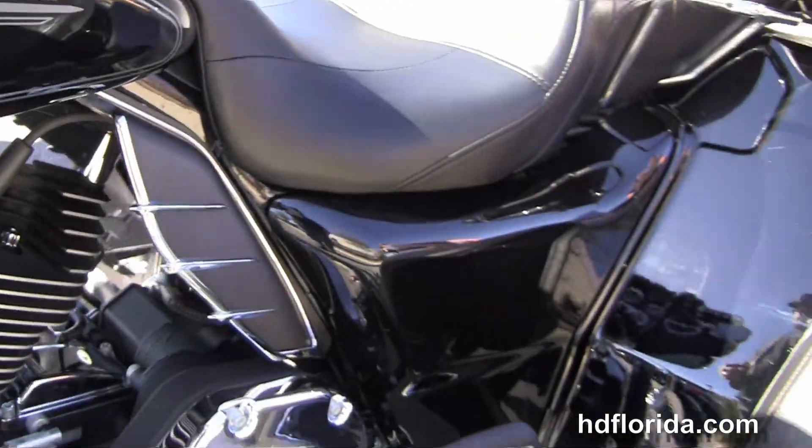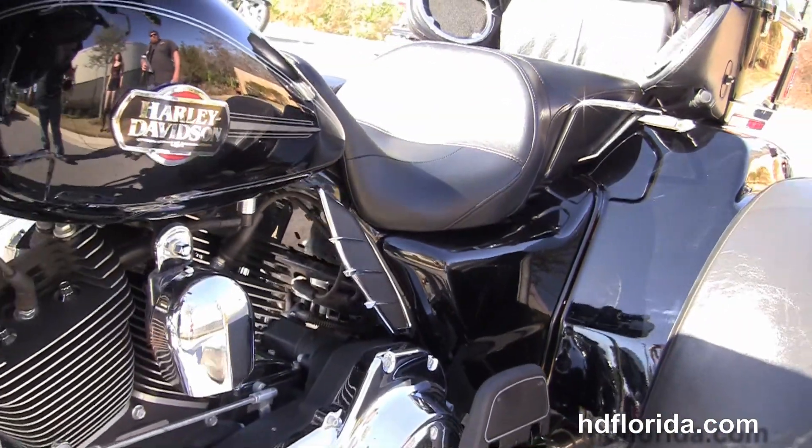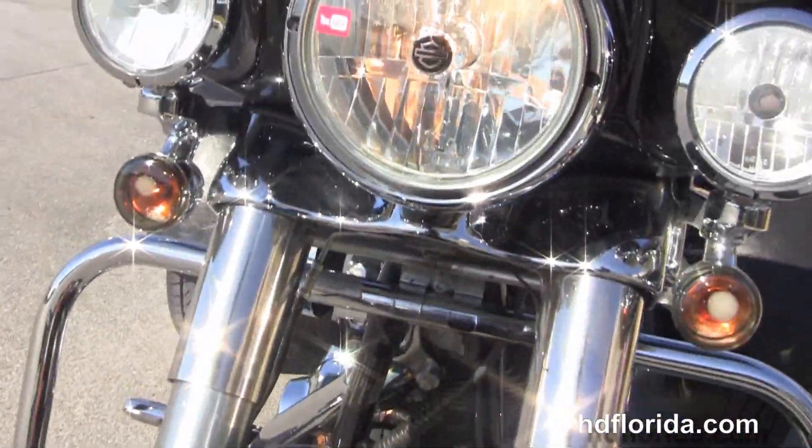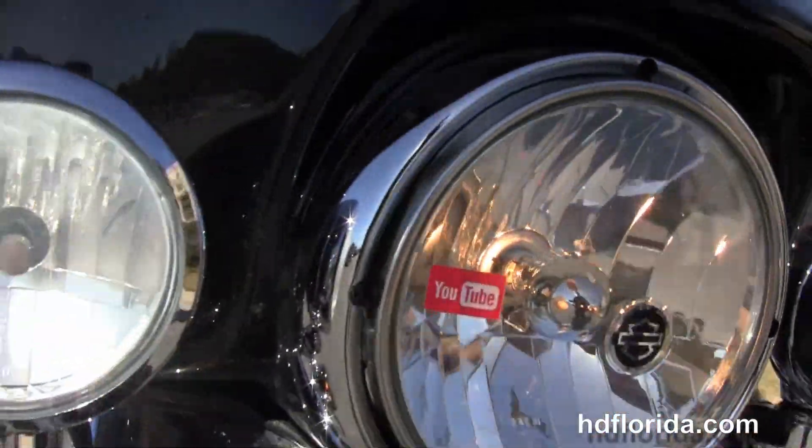The tall windshield. This bike has factory electric reverse, security, cruise control, upgraded grips, and it's in black. Options and accessories retail out at over $3,000.